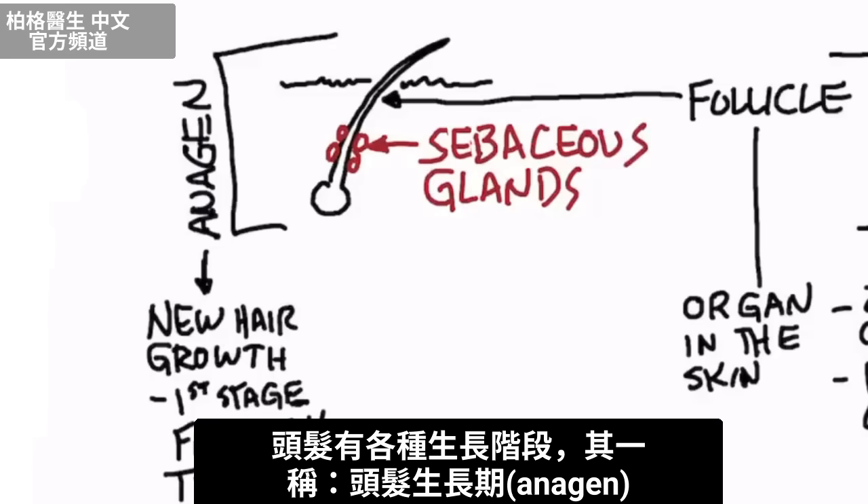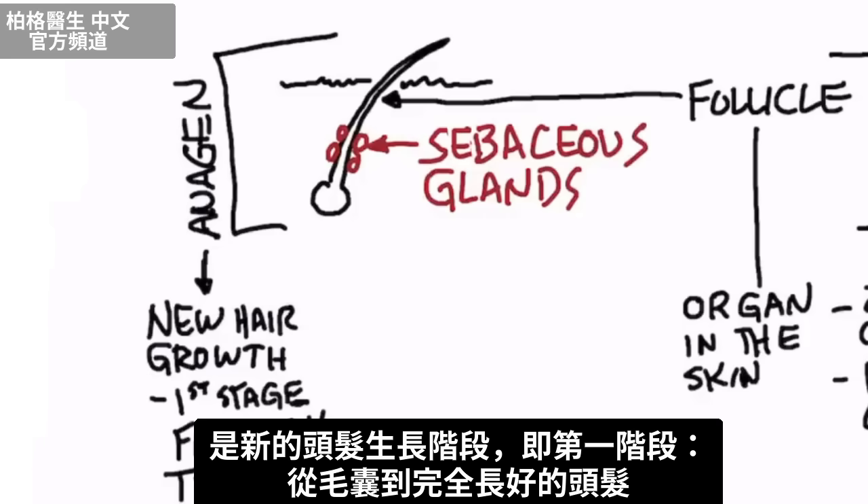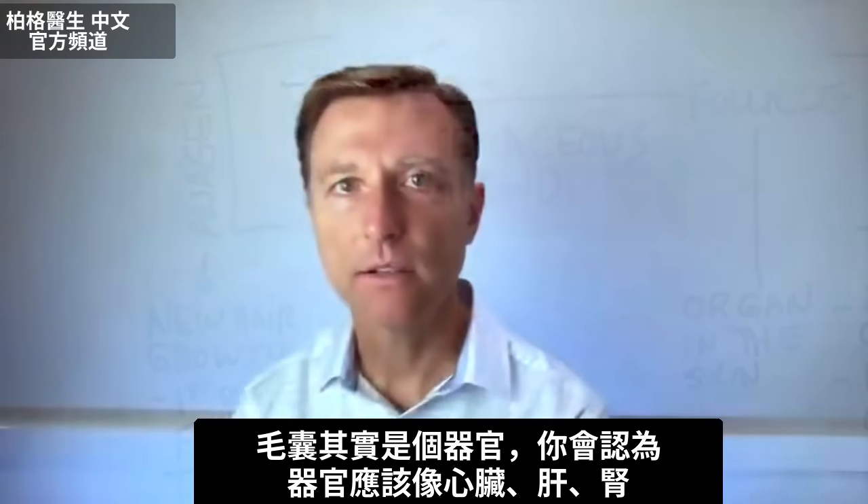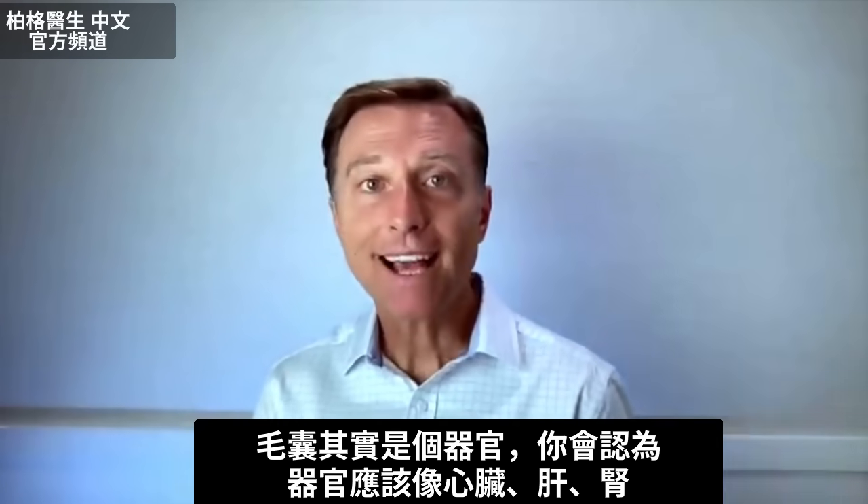There are various growth stages of your hair. There's one called anagen, and this is the new hair growth stage — the first stage from follicle to full-grown hair. This stage is dependent on vitamin D.